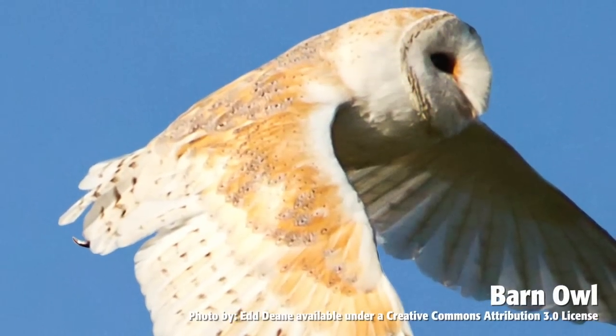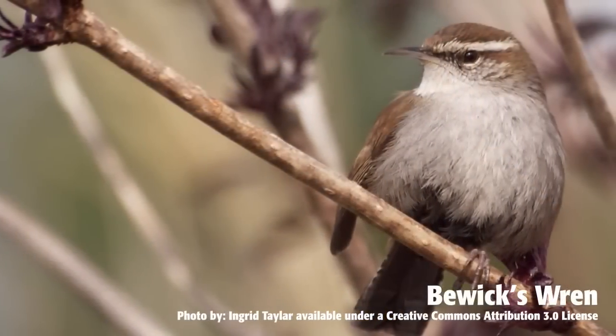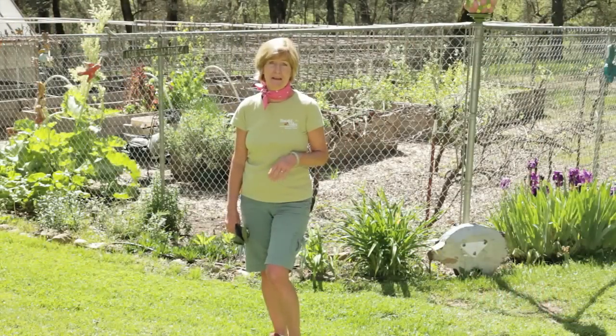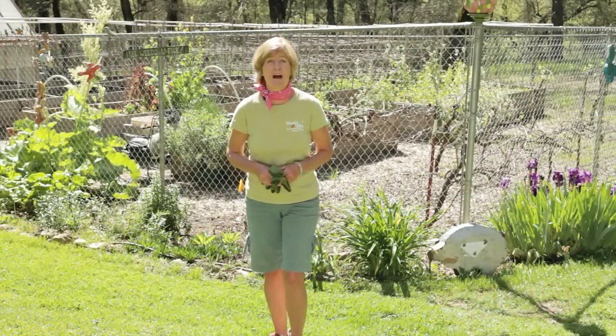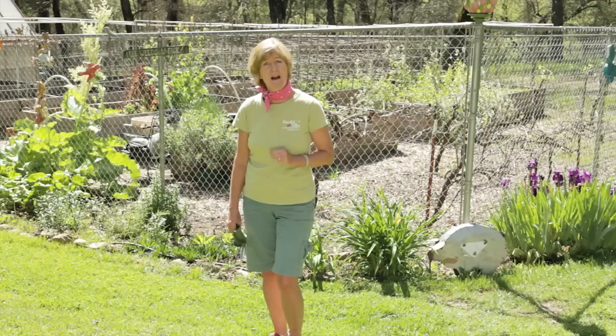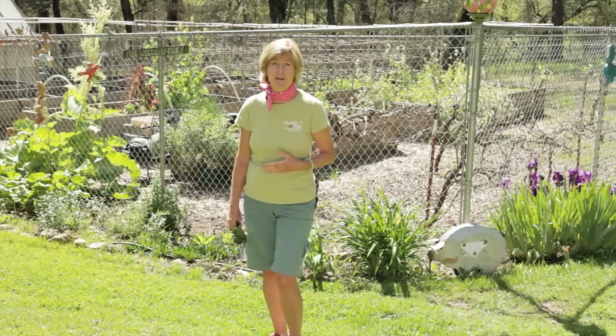Bluebirds, chickadees, barn owls, wood ducks, nuthatches, swallows, and wrens are some of the birds who will use birdhouses. In return for giving them a place to nest, the songbirds will provide you with hours of enjoyment. They'll also help you in the garden because a lot of birds, especially bluebirds, are insectivores and they'll help you with your garden pests.